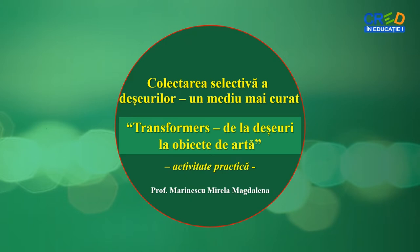Fișa de activitate vine în ajutorul identificării unor modalități eficiente de reducere a deșeurilor, reciclarea acestora și promovarea unui mediu mai curat.